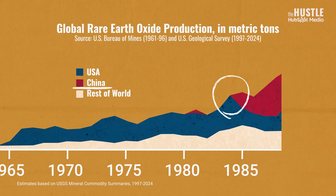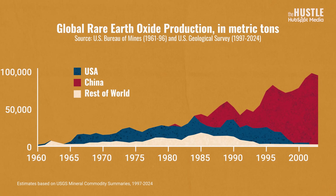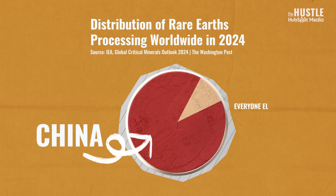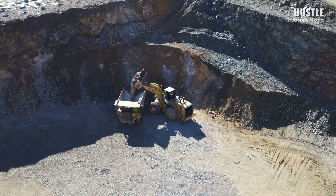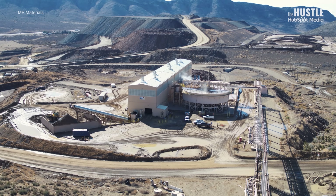But China didn't just catch up to where the US was in the 1980s. It took over and grew an empire. Today, China dominates 70% of the market for mining rare earth and 90% of the market for processing them, which is why they've restricted those exports during tariff wars and land disputes. Now, America is trying to claw back its control over one of the most strategically vital industries in the world.